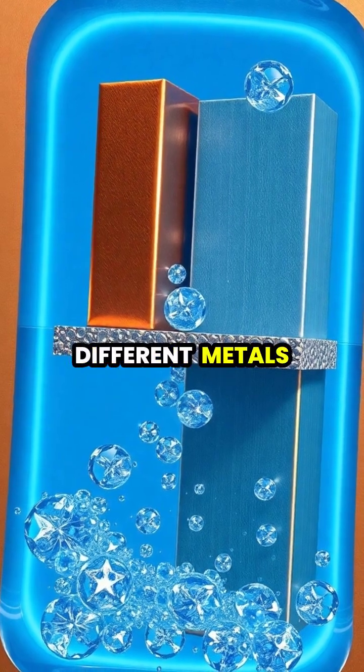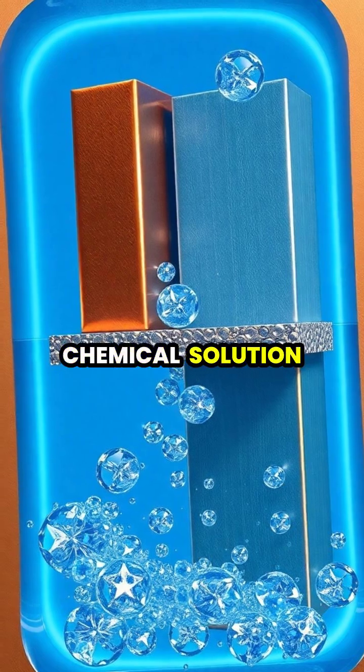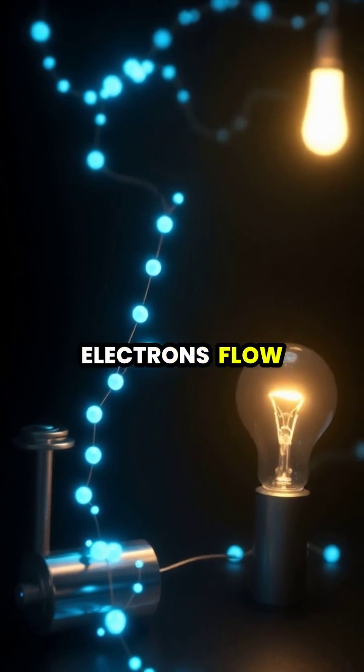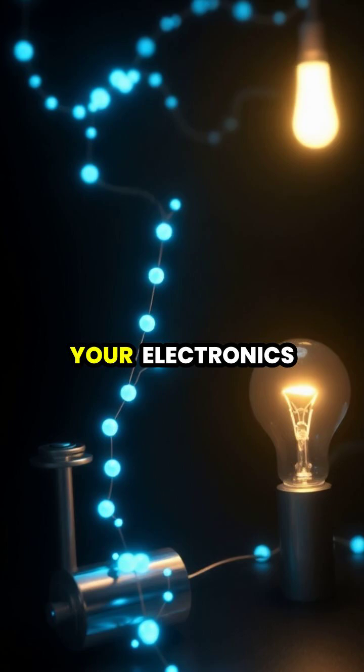The battery contains two different metals called electrodes, separated by a special chemical solution called an electrolyte. When you connect a battery to a device, electrons flow through the circuit, creating electrical current that powers your electronics.